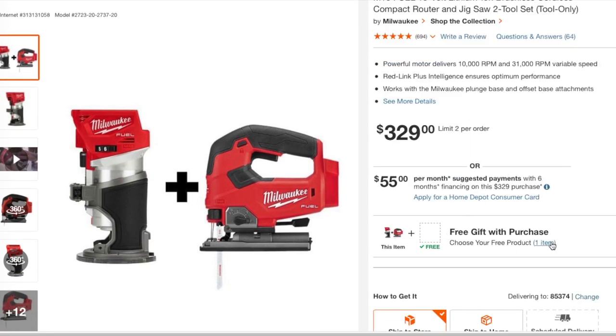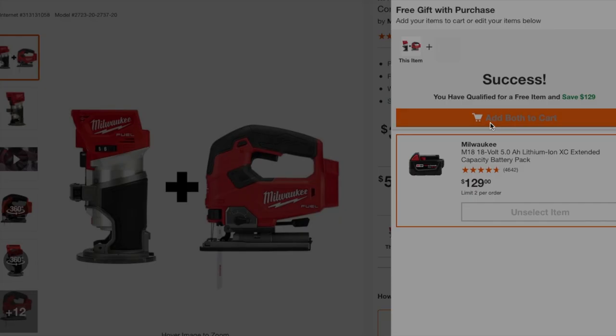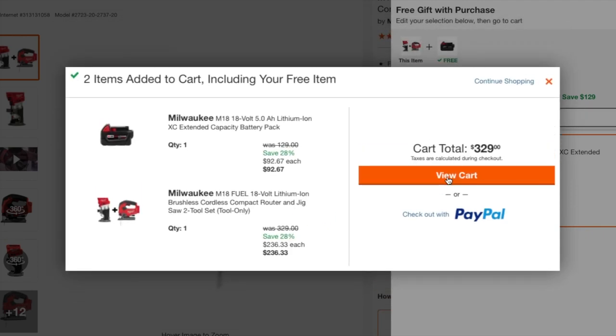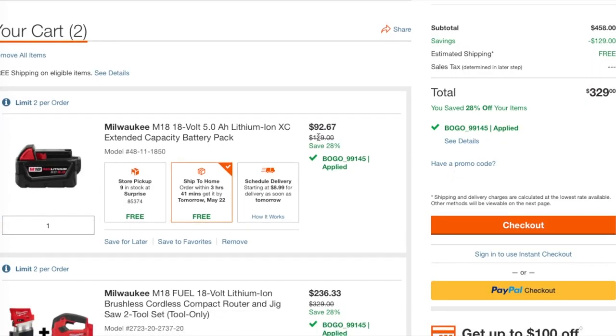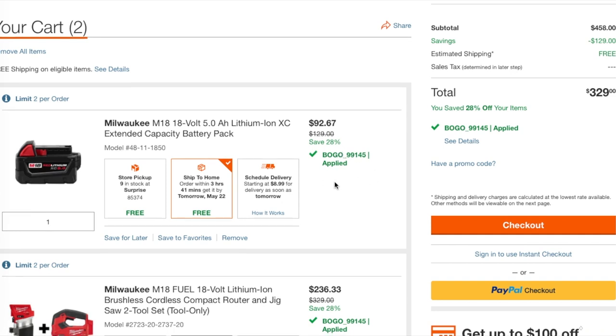If you look, it says one item is a battery, so you get to select the battery. You add both to cart and view the cart. You've got the battery for $92 — it's basically a BOGO deal.